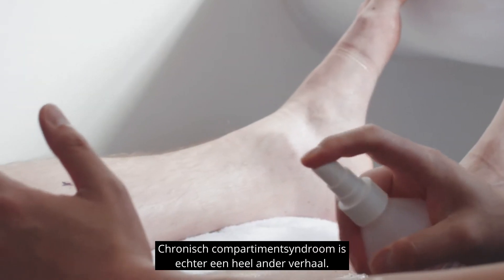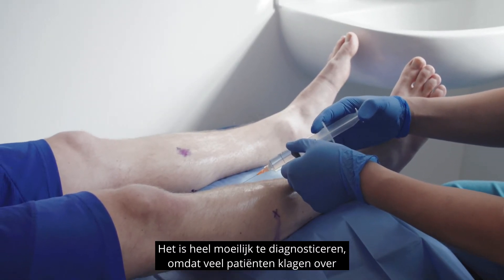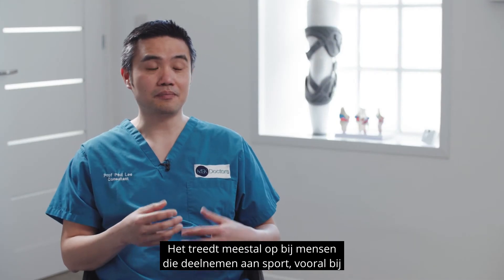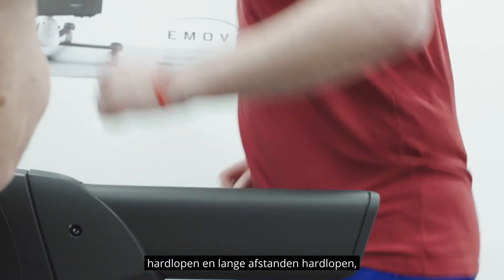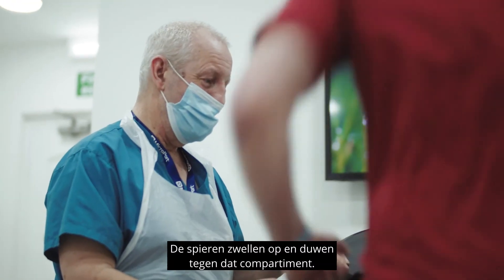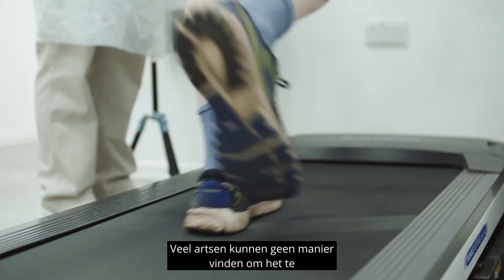Chronic compartment syndrome is a completely different kettle of fish. It's very difficult to diagnose. A lot of the time patients complain of this vague pain around their limb. It typically happens in people that are participating in sport, specifically running and long distance running. What happens is that the pressure in the compartment builds up — while they're running the muscles swell up and push against that compartment. A lot of doctors cannot find a way to diagnose it.